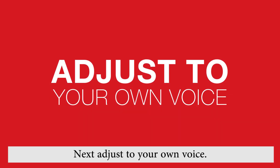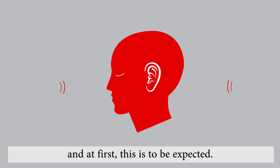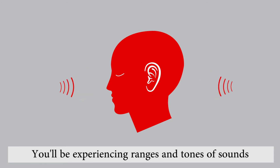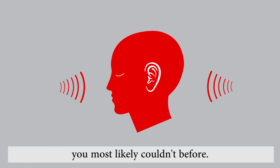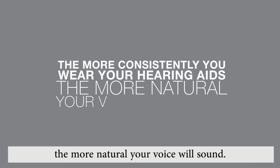Next, adjust your own voice. It's likely that your voice will sound different than it did without hearing aids, and at first this is to be expected. You'll be experiencing ranges and tones of sounds you most likely couldn't before. The more consistently you wear your hearing aids, the more natural your voice will sound.